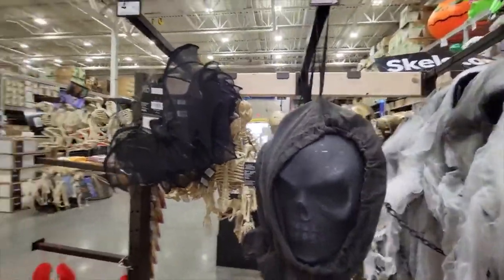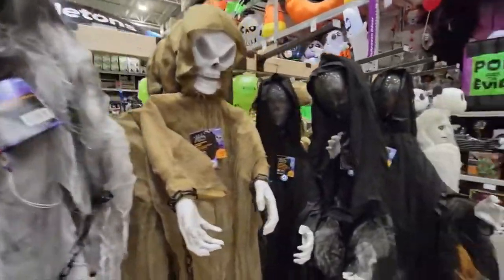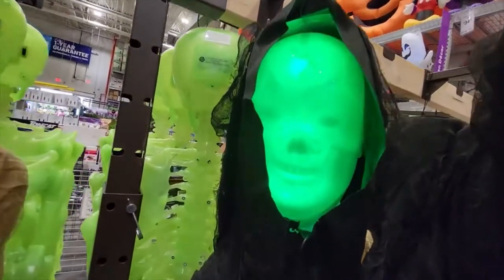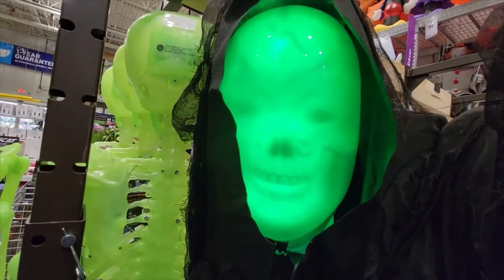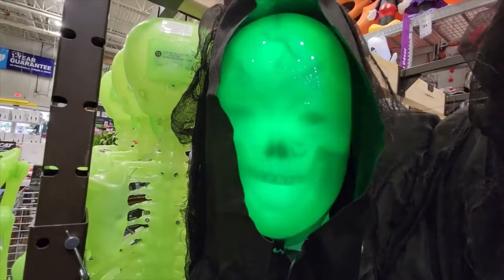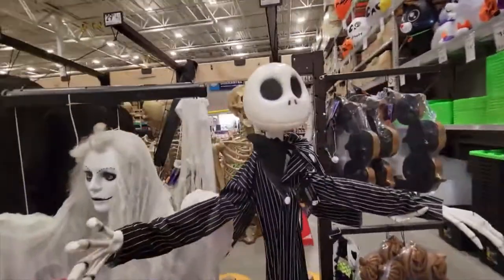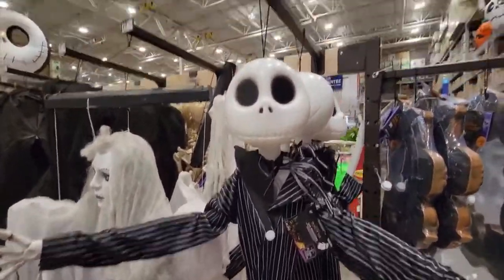And here's more stuff. These are things you can hang up on your porch - you got a bat and skulls and grim reapers. Lots of fun stuff. Let's see what happens when I press this button. Oh that's super cool - 'The master will love you.' 'Right this way.' That's super cool.